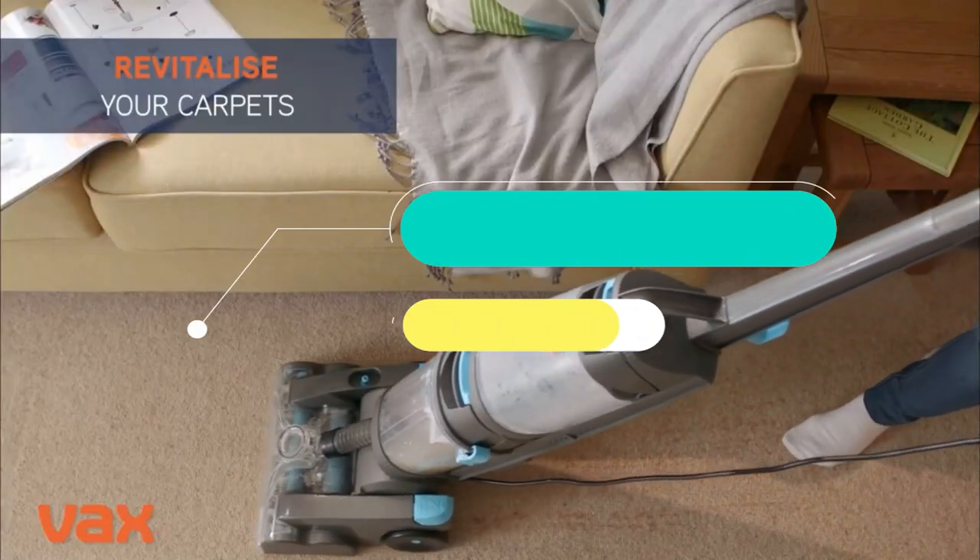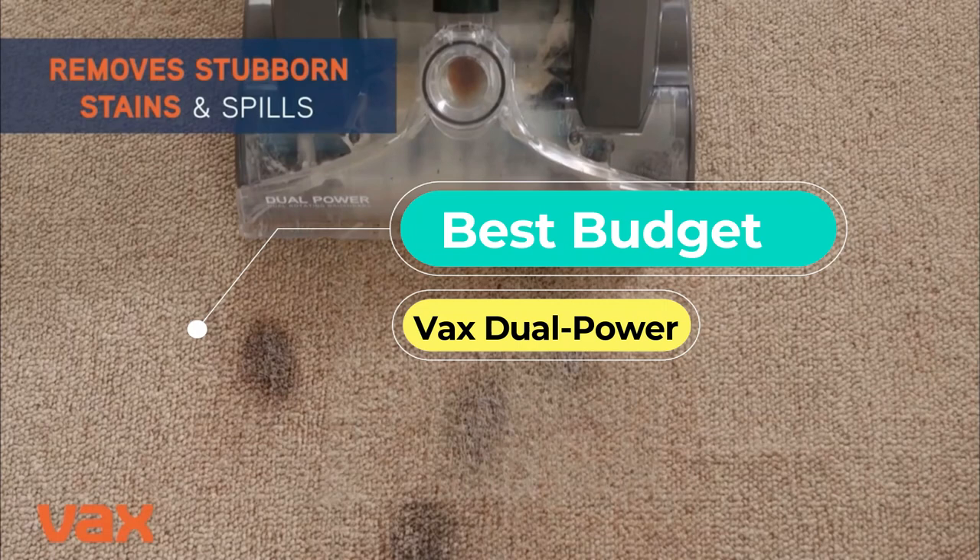First up, the Best Budget Cleaner: the VAX Dual Power.